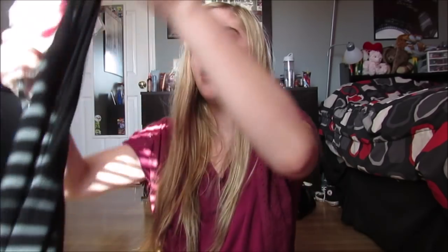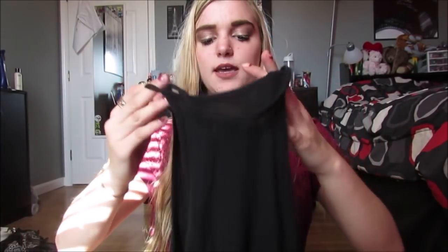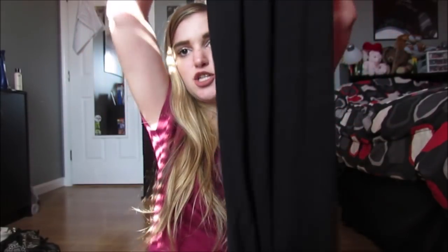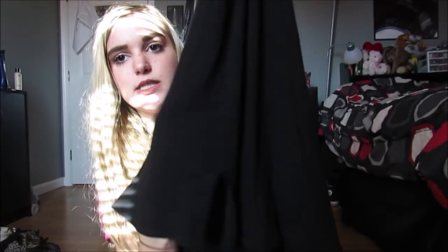And then I bought this — it doesn't look like it's cute, but when it's on it's so cute. It's like this halter high-neck thing, and it was originally $12.99 but I got it on sale for $8. It's like a high-neck halter, just a long black dress, and it has a little slit right here — can you see that? And it looks so cute on. This is adorable, it's $8 and it's actually so cute when it's on.